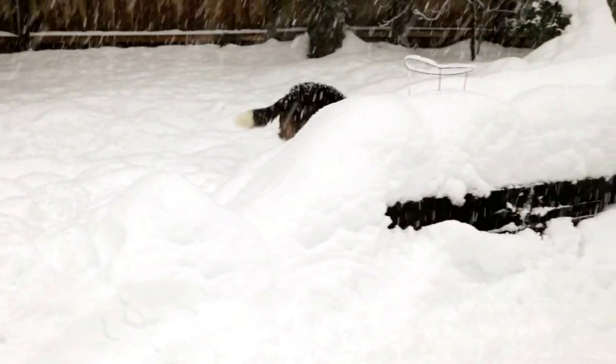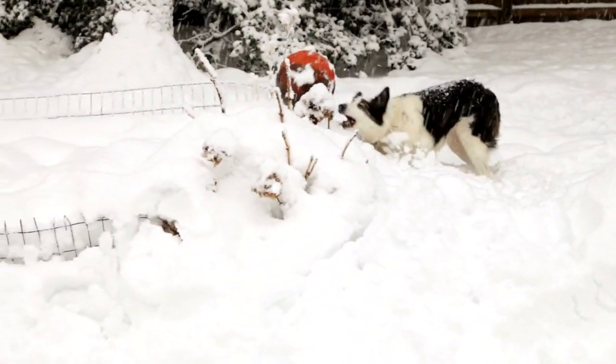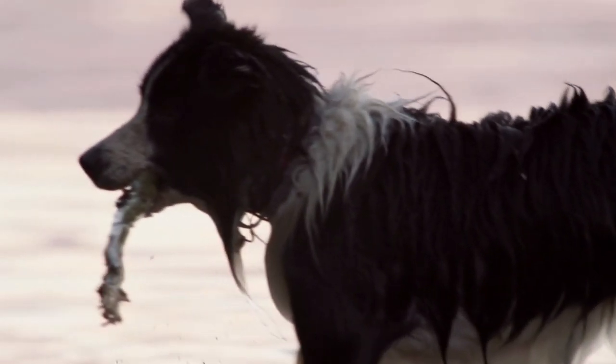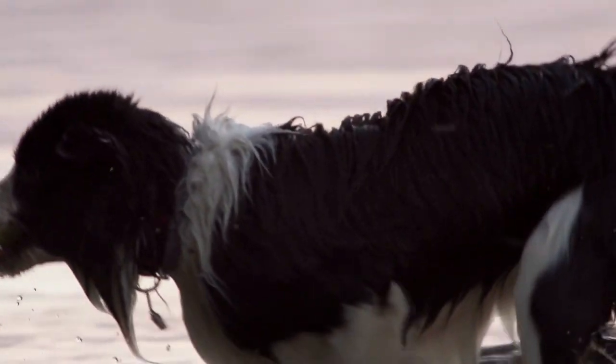The intelligence, athleticism, and trainability of Borders have a perfect outlet in agility training. Having a job to perform, like agility, herding, or obedience work, is key to Border happiness. Amiable among friends, they may be reserved with strangers.